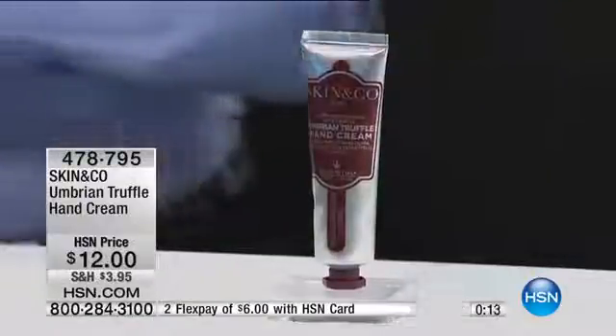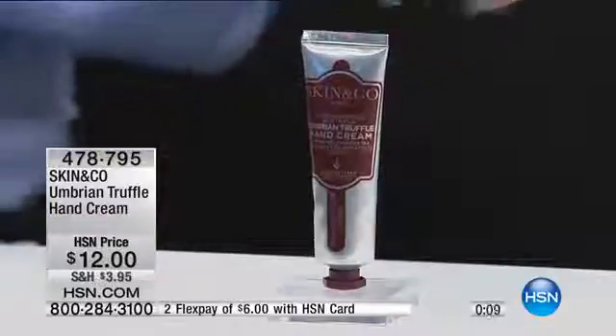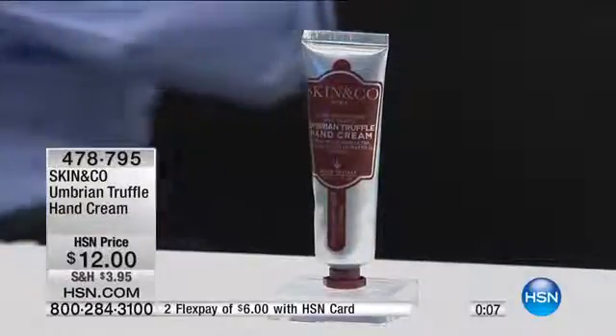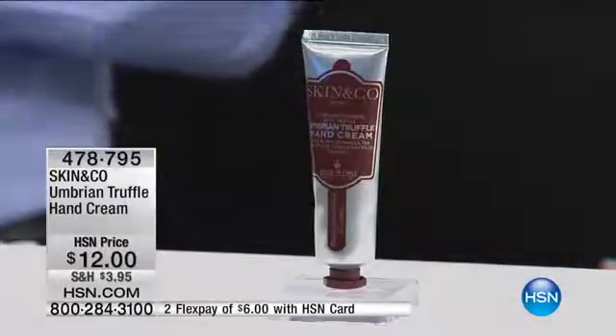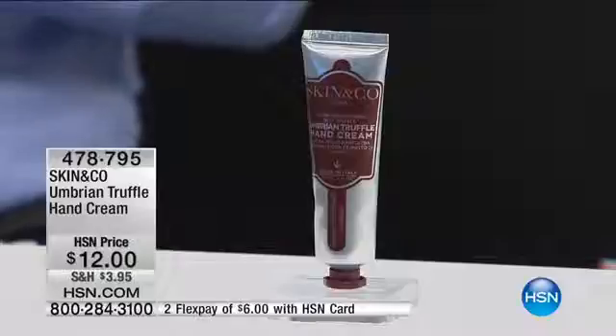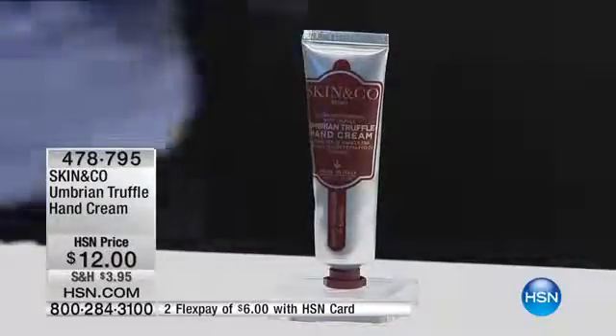This makes a wonderful gift. For beauty junkies who want the latest, there's that truffle extract. But if you know a foodie who loves cooking and entertaining, this makes a beautiful gift. It's $12 to bring home, or six dollars on your HSN charge card. Only 770 left — jump on in.